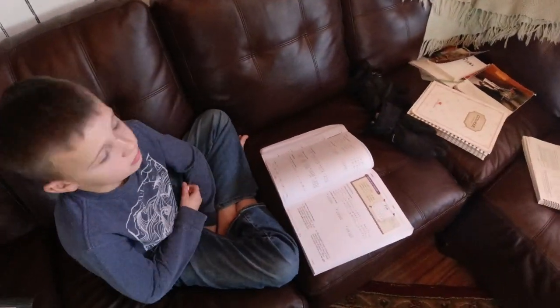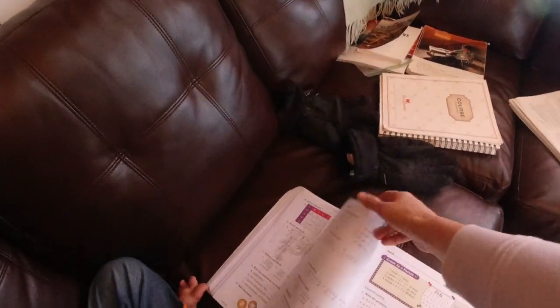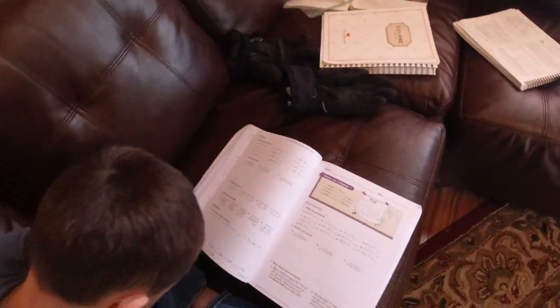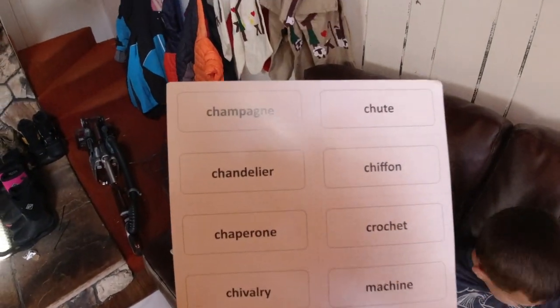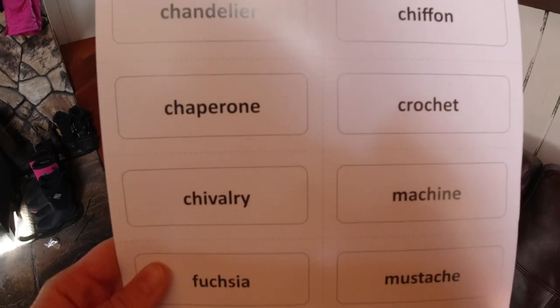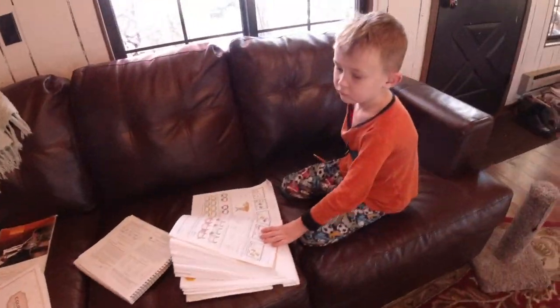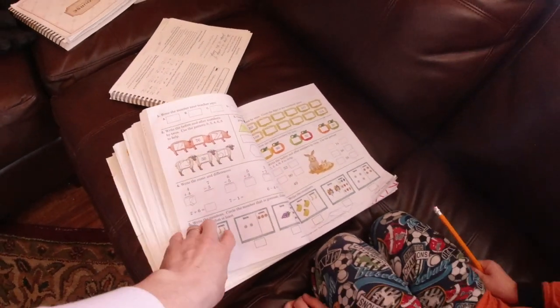We've got this boy doing his math — he's already done one page, and now he's doing the second page. Look at the problems he's got. These are some of Tate's words he has to be able to read — pretty big, complicated words. One is 'mustache.' And look at this boy: he's in kindergarten but he's doing first grade math. That's so unusual — good job, doing great.